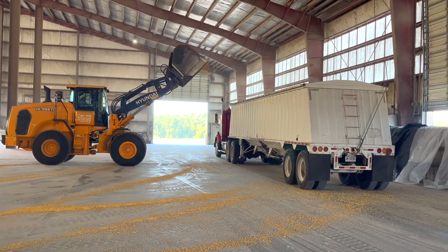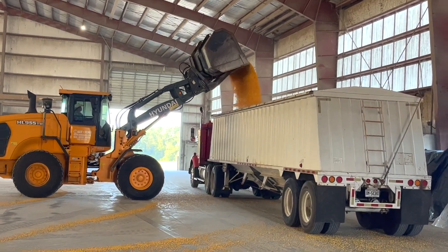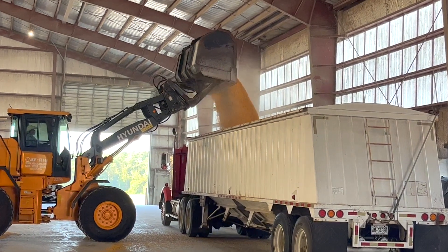Depending on where the corn is stored, a front end loader or an auger is used to fill the trailers waiting to take the corn to the mill.